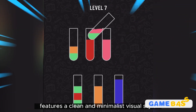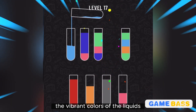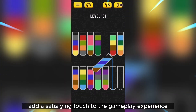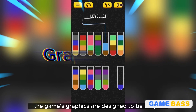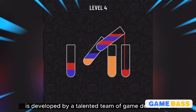The background is black, providing a contrast that emphasizes the vibrant colors of the liquids. The fluid animations and sound effects of liquid pouring add a satisfying touch to the gameplay experience. The game's graphics are designed to be simple yet effective, keeping the focus on the puzzle-solving aspect.